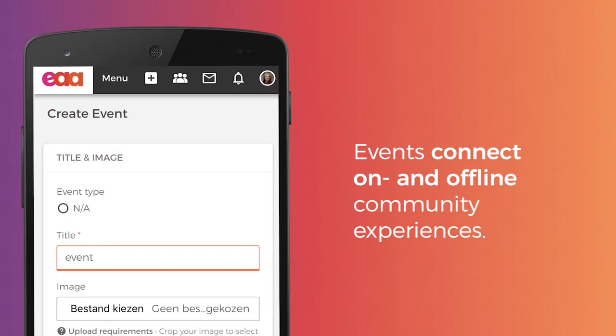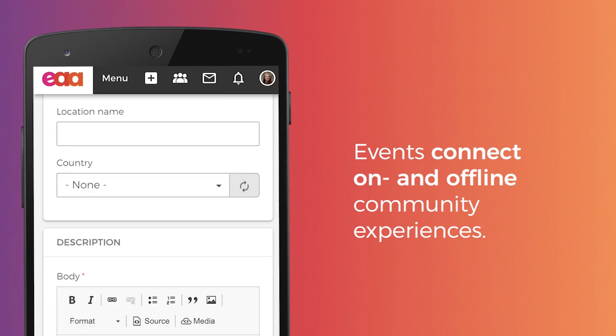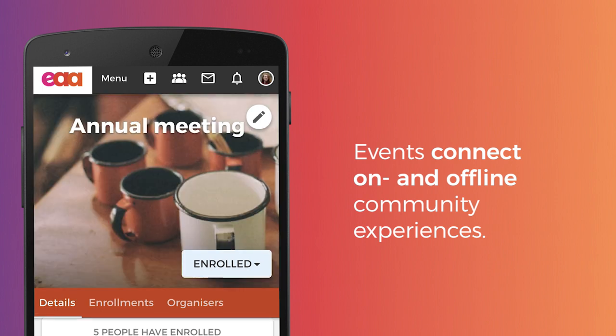Events bridge the gap between the online and offline experiences. Event managers set the location and date, and community members enroll to join and follow updates.